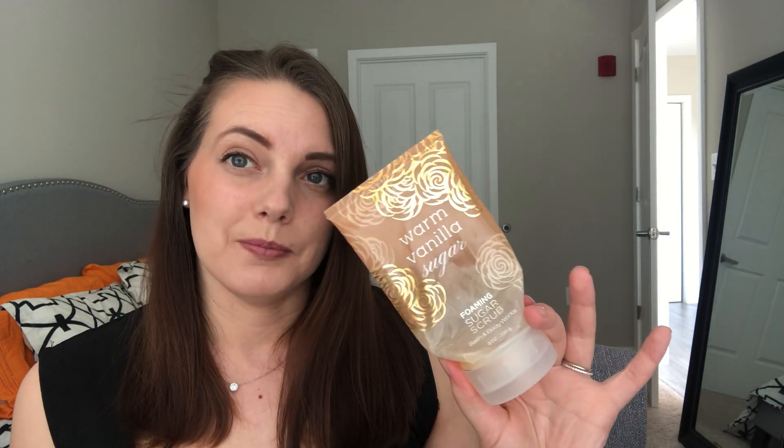However, the Warm Vanilla Sugar Foaming Sugar Scrub definitely did smell like Warm Vanilla Sugar. I really enjoyed this one. It's very thick and coarse, though much more slippery than the sand scrub. So if you're going to buy a sugar scrub, just be mindful of that - it even says on the back 'caution, may make surfaces slippery.' I've had that experience with sugar scrubs in general from Bath & Body Works. They're fun, useful, and enjoyable, but just be mindful. I loved it, would repurchase, and I've got one more.